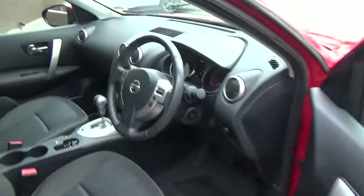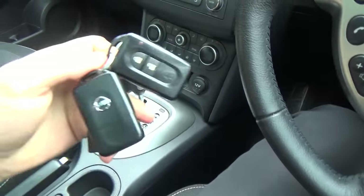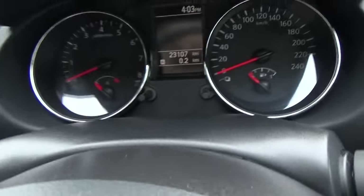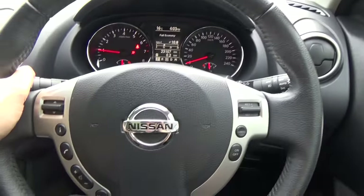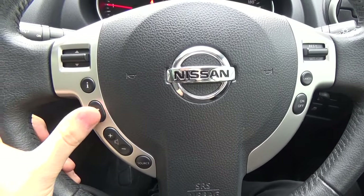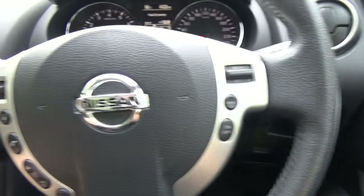Keyless entry and keyless start. The vehicle comes with two full sets of keys. Just a twist to start the vehicle. Leather-wrapped steering wheel with audio and phone controls on the left hand side and cruise control on the right.